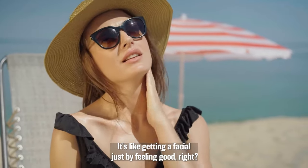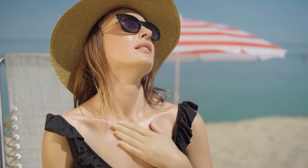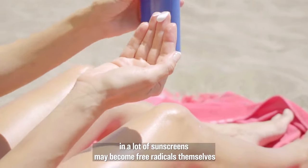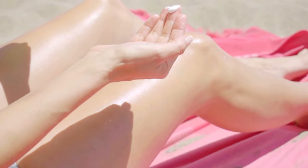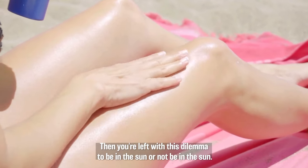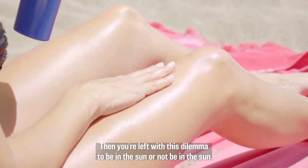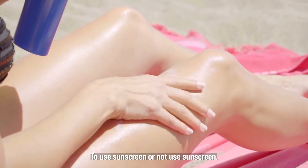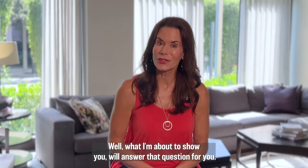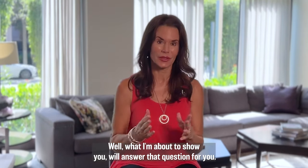It's like getting a facial just by feeling good. Plus, we recently learned that the ingredients in a lot of sunscreens may become free radicals themselves when activated by the sun's UV rays. Then you're left with this dilemma: to be in the sun or not, to use sunscreen or not. Well, what I'm about to show you will answer that question for you.